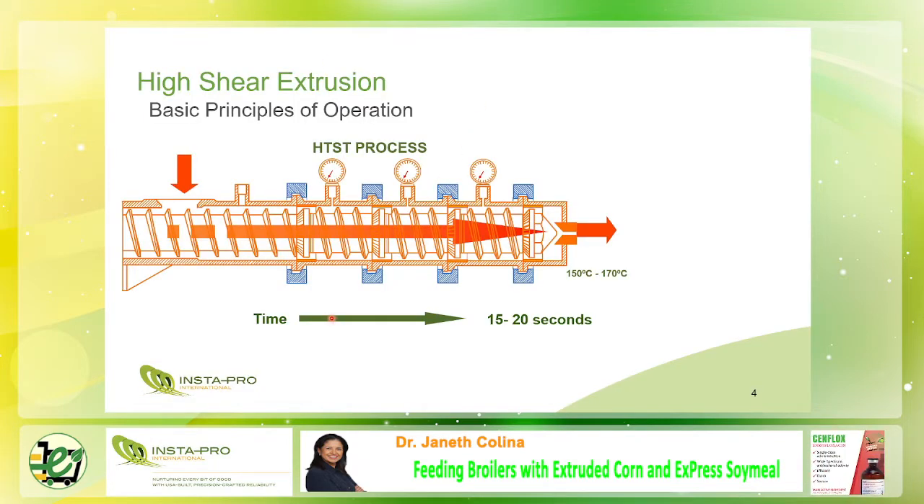When extruding corn, the high temperature and pressure cause the corn to gelatinize, making the corn come out of the nose cone in a rope-like form. A cutter head at the end of the barrel breaks up the product into corn chips.